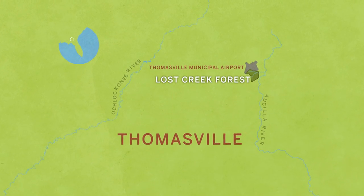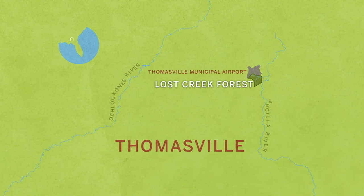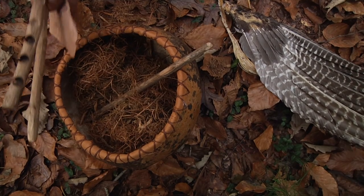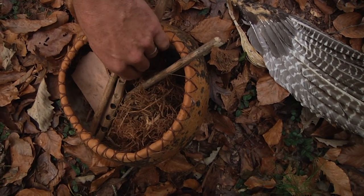Lost Creek Forest in Thomasville, Georgia gives us a glimpse of what forests looked like before European settlement. It may also give us an insight into the people who lived here then.